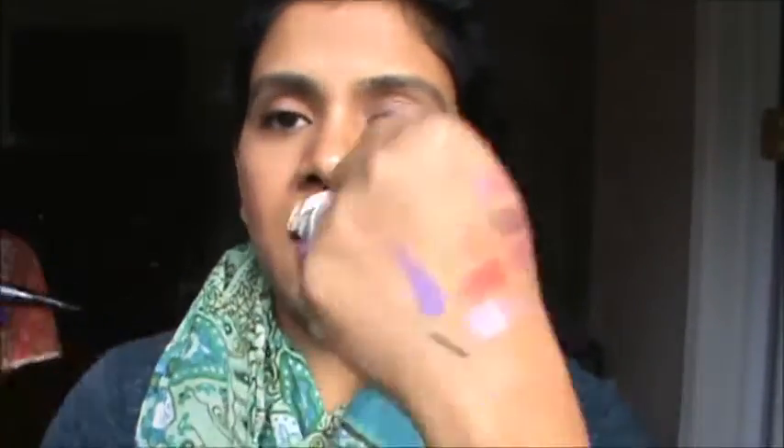Next is the eyeliner from Kat Von D - I've heard so much about it. It's just a basic black eyeliner with a nice felt tip. I got it during the Friends and Family event. My YSL one was drying out, so I picked this up. So far it's good.